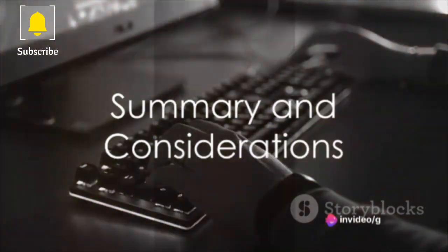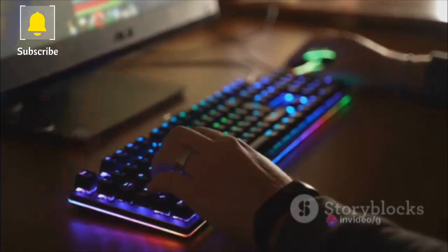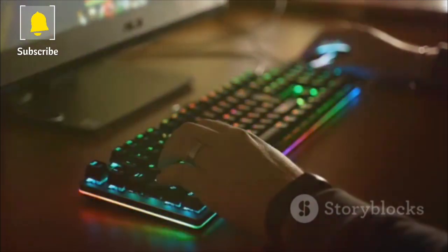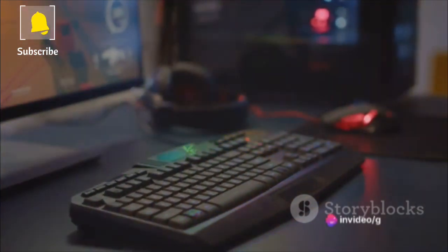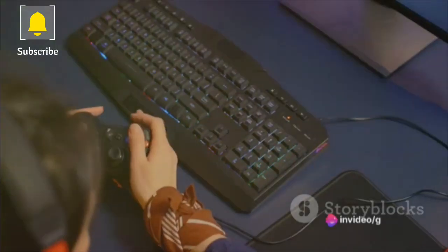In summary, the best gaming laptop for you depends on your priorities. If you're on a budget but still want good performance, the Acer Nitro 515 is a great choice. However, if you're ready to splurge for a better display, a more premium design, and potentially better performance, the Lenovo Legion Pro is the way to go.